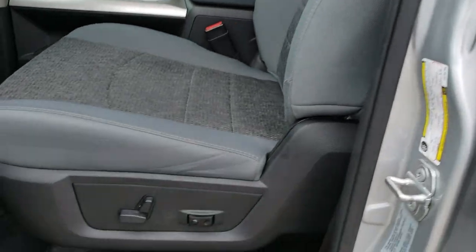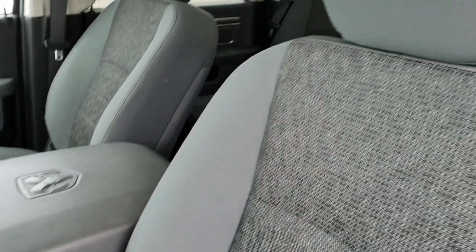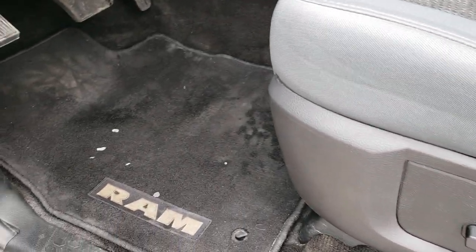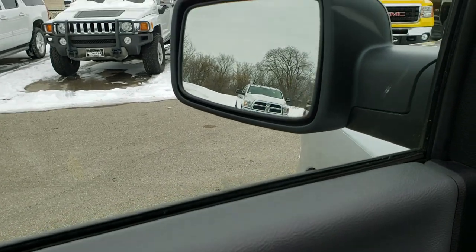It does have the heated mirrors with the built-in directional signals. Inside, the Bighorn package gives you the gray cloth interior. There are no rips, no tears on the seats — they are in really nice condition. Does have driver's side lumbar, factory floor mats, power windows, power locks, power mirrors, and the mirrors do power fold in.